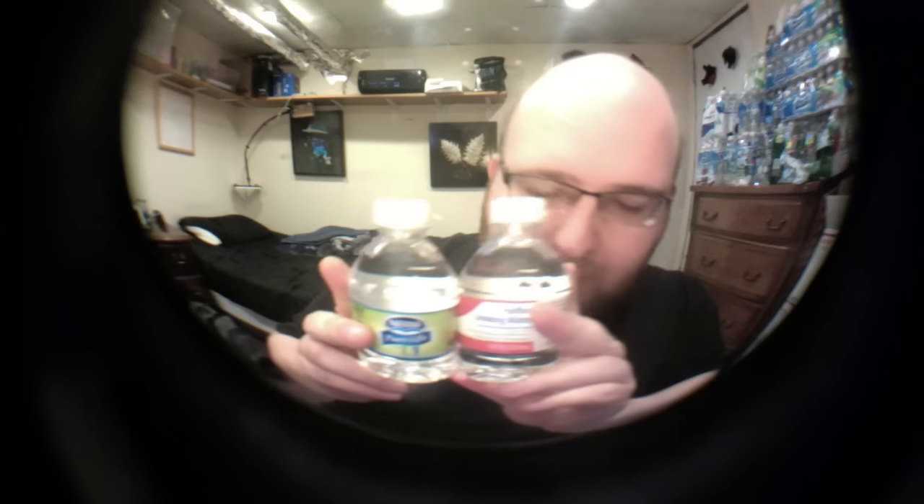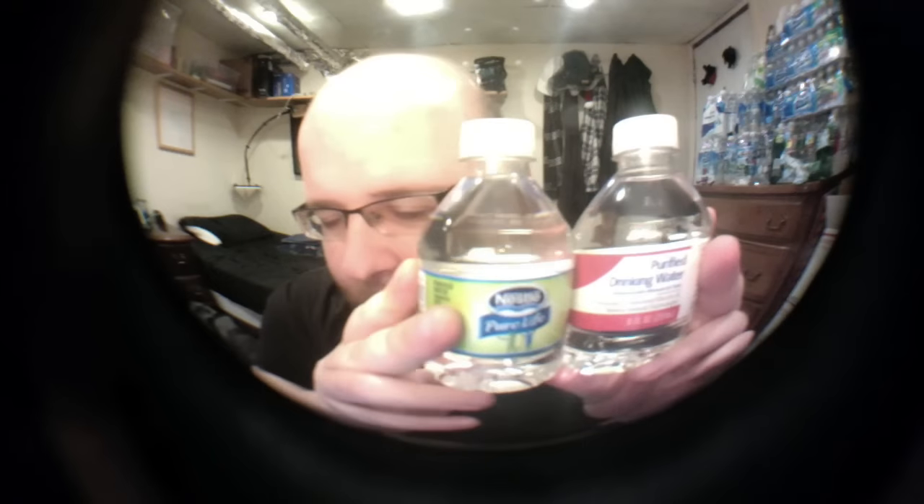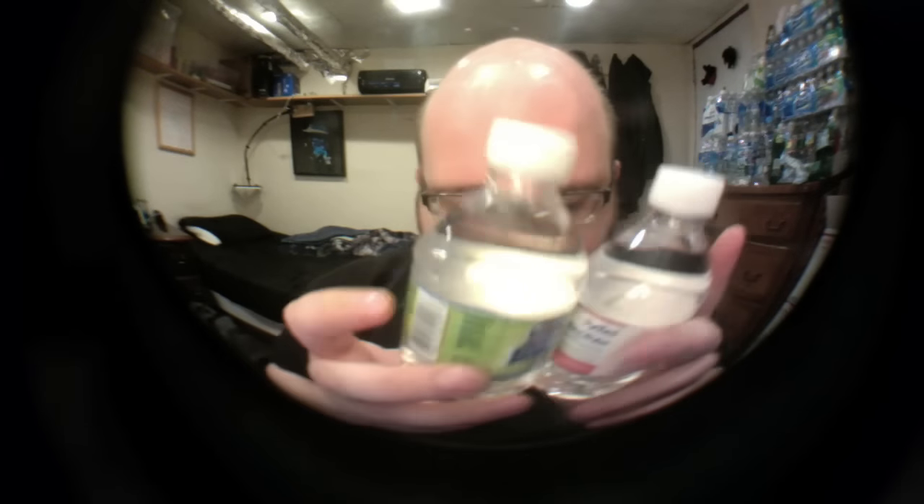If you look closely, you'll actually notice that the bottles are exactly the same. Like the pattern on the bottle is exactly the same. The lids are exactly the same size. It's the same shape, same bottom, same sides. The lines on the side match up perfectly.